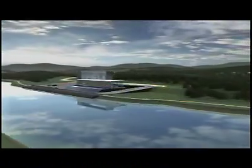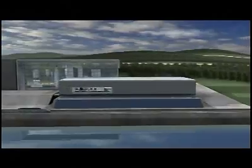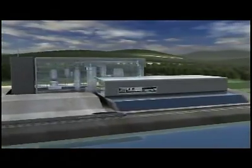IGCC gasification is the primary technology component of FutureGen, the Department of Energy's Zero Emissions Power Plant.